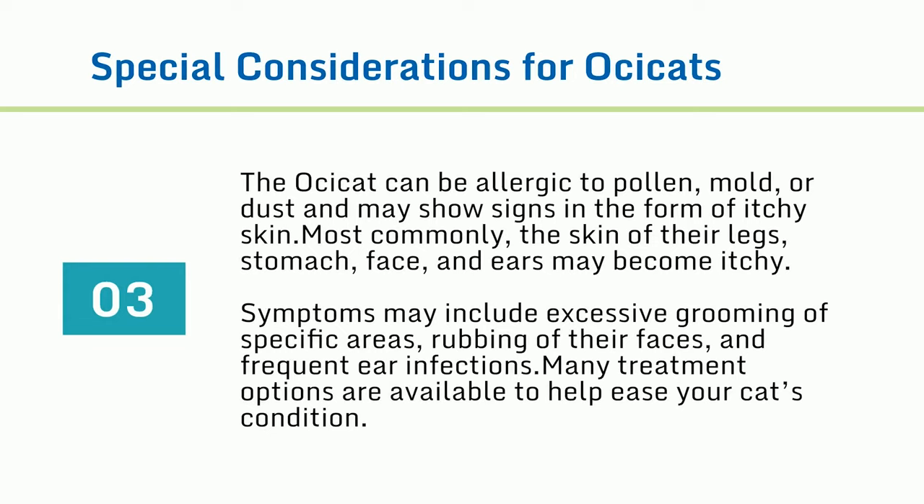The Ossicat can be allergic to pollen, mold, or dust and may show signs in the form of itchy skin. Most commonly, the skin of their legs, stomach, face, and ears may become itchy. Symptoms may include excessive grooming of specific areas, rubbing of their faces, and frequent ear infections. Many treatment options are available to help ease your cat's condition.